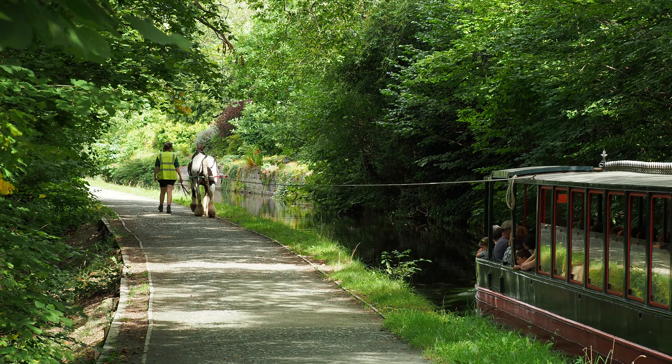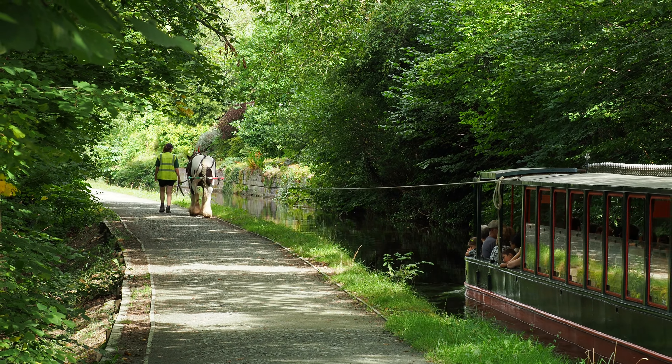Welcome aboard our enchanting summer canal trip along the picturesque Llangollen Canal. Our captivating journey begins right here, at this charming hireboat base in Trevor. As we embark on this delightful journey, let's uncover the beauty, history and fascinating facts that made this 63-foot narrowboat adventure truly special.